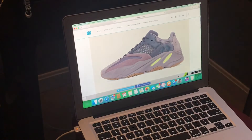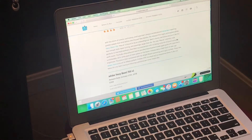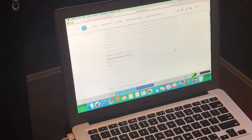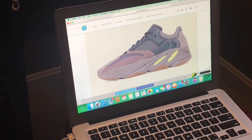This is the Yeezy 700 Wave Runner. The retail is $300 on these — I'm probably gonna go for them, probably won't get them because I have bad luck, but I think this is a pretty cool sneaker.